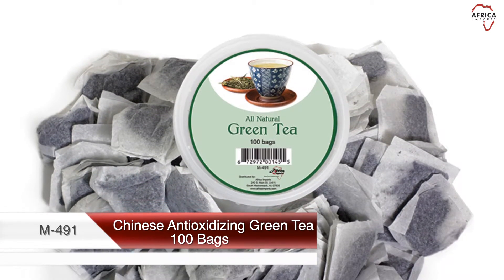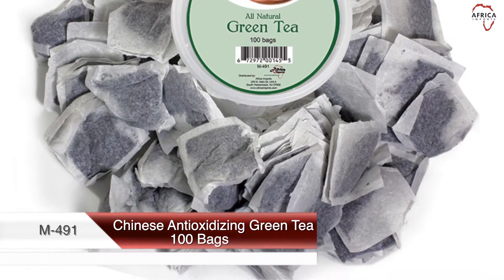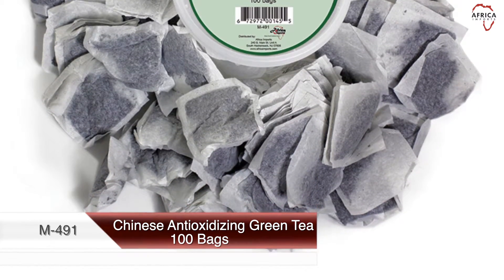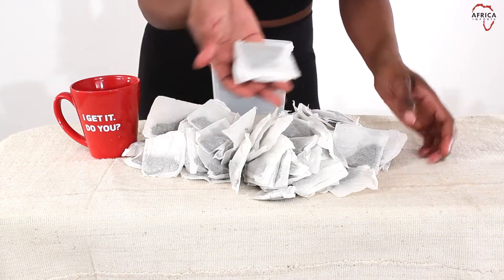This green tea is bursting with antioxidants that help to lower cholesterol, improve blood flow, prevent cell damage, and even increase your metabolism.